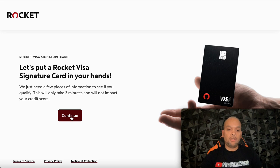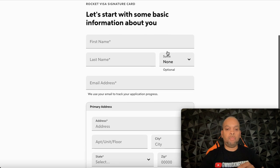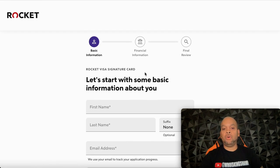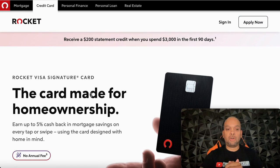You get approved in three minutes with no impact to your score until you accept the offer. There are three steps: basic information, financial information, and final review. I helped two people get this card in the past two months — one got $20,000 and one got $15,000. You'll enter your first name, last name, email address, apartment if applicable, state, and zip code, then agree and continue. Then they'll ask about your job and pay stubs. This is a great way to benefit from a card while saving up for a home.